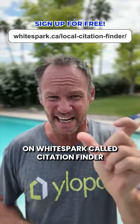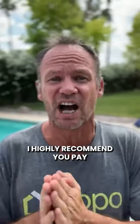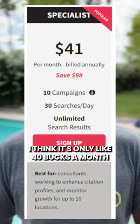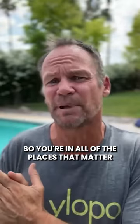Use the free tool on White Spark called Citation Finder. See where you are currently listed and where you're not — those are the opportunities. I highly recommend you pay for the upgrade. I think it's only about 40 bucks a month and get them to add the citations in for you, so you're in all of the places that matter.